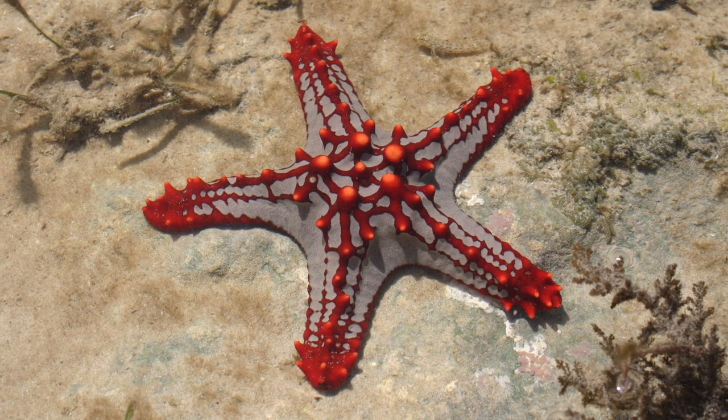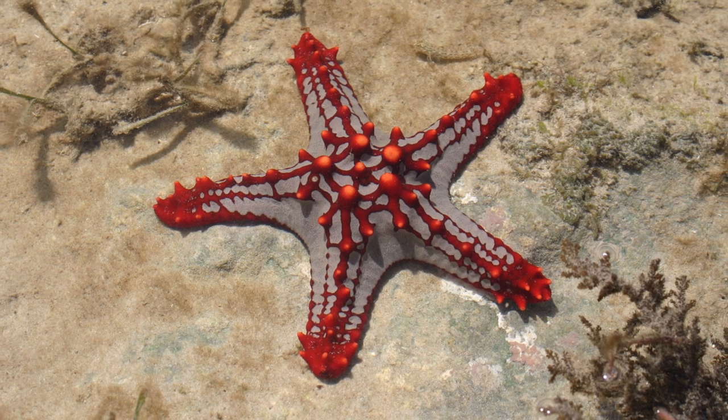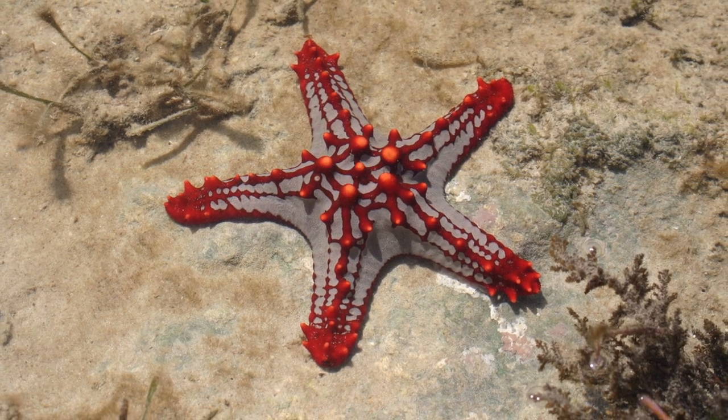These ossicles are made of calcium carbonate and are joined together by a flexible tissue called catch connective tissue. Some species of sea star also have pointy spines or rounded bumps called tubercles on their outer surface as well.